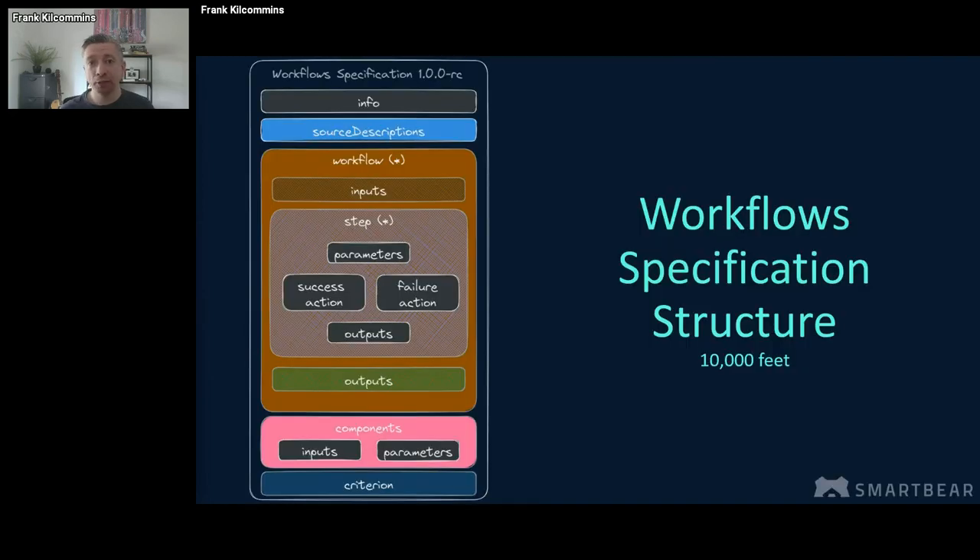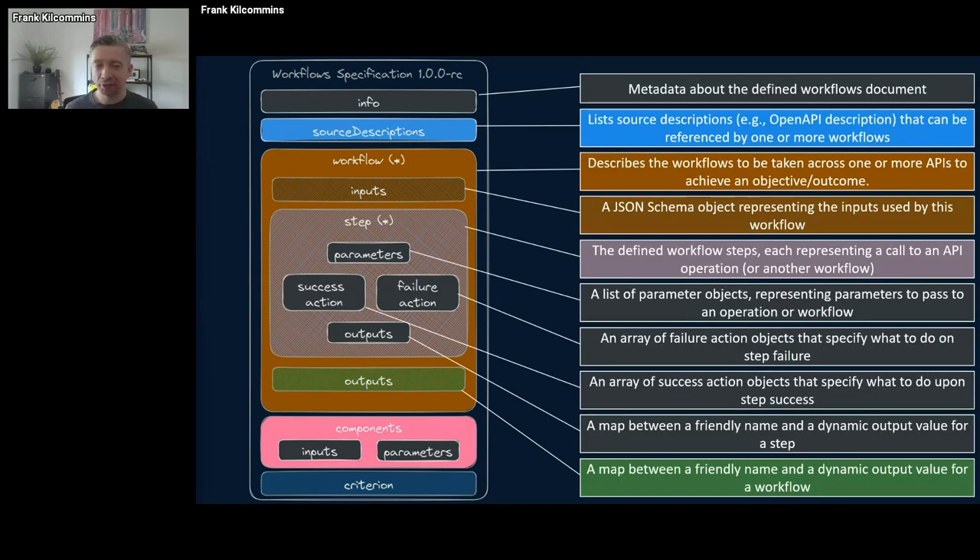So what does the workflow specification look like? If you're familiar with OpenAPI or AsyncAPI as specifications, hopefully this picture is slightly familiar to you — this just represents all of the objects that are part of the specification. Here's a very quick description of all of these objects, but I don't have time to get into that today. I'm happy to share links to other talks where I deep-dive into all of these. It's not a complex specification — it's quite easy to understand.